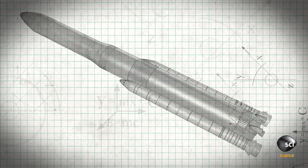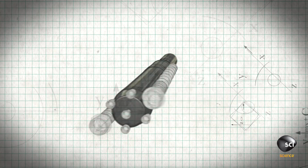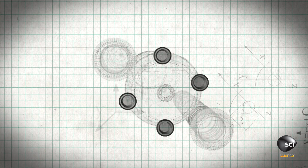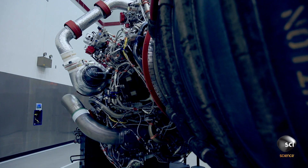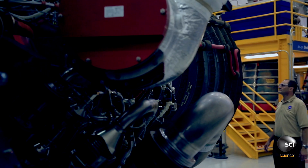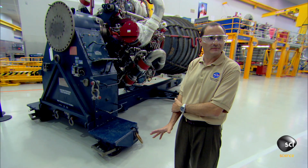The rocket's core stage is a giant fuel tank. It will store the cryogenic liquid hydrogen and liquid oxygen used to power Orion's four RS-25 engines. RS-25 engines were first used during the Space Shuttle program. The engineering that's gone into these engines is just incredible — I call them the Mona Lisa of mechanical engineering.